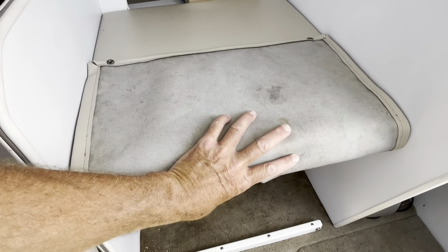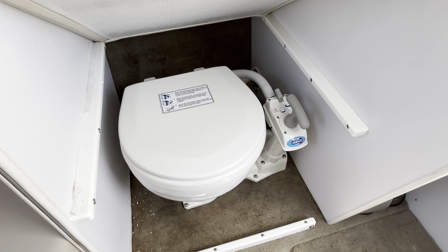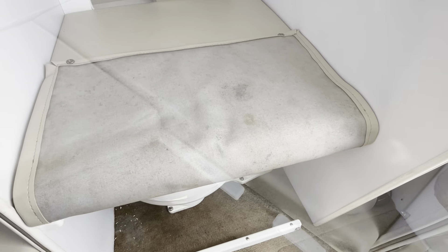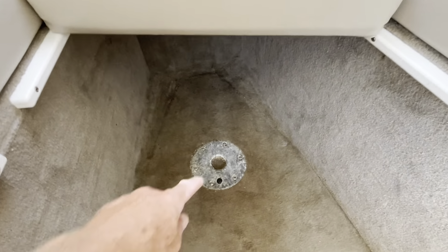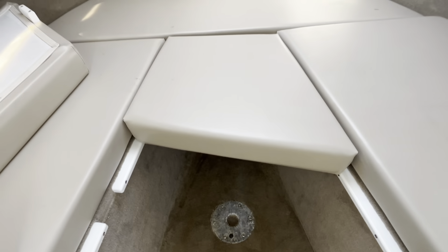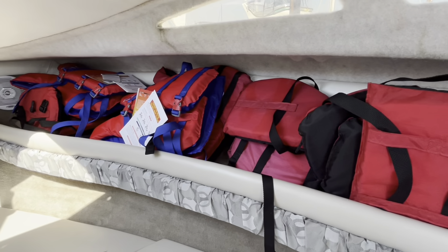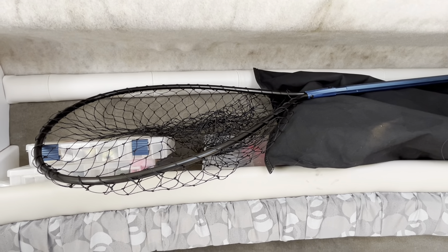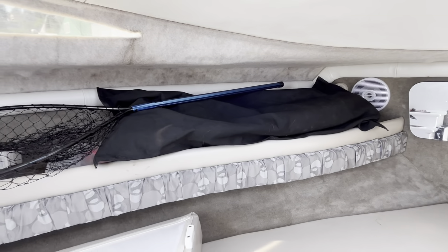Extra features include storage under each bunk and a table that connects in the cabin. It comes with quite a few accessories such as life jackets, fishing rods, prawn traps, crab traps, a fishing net, and boxes of tackle. There is also a canvas roof for the cockpit and a complete cockpit enclosure.